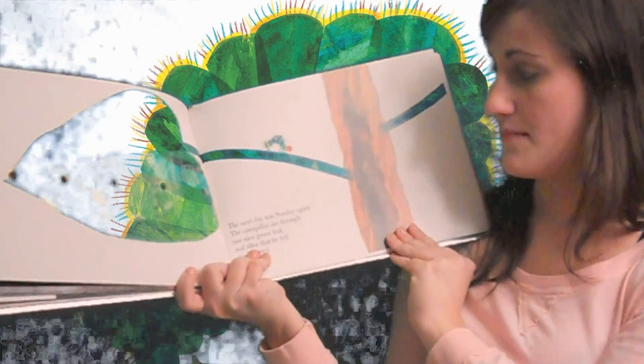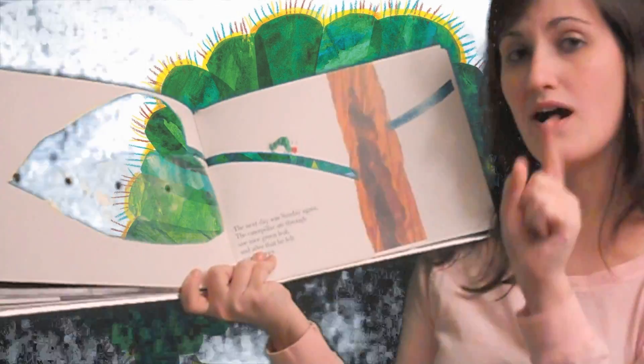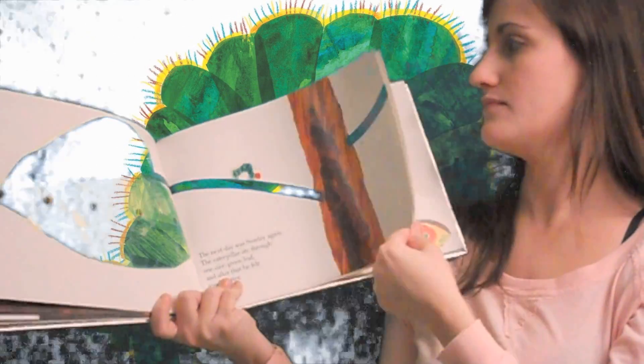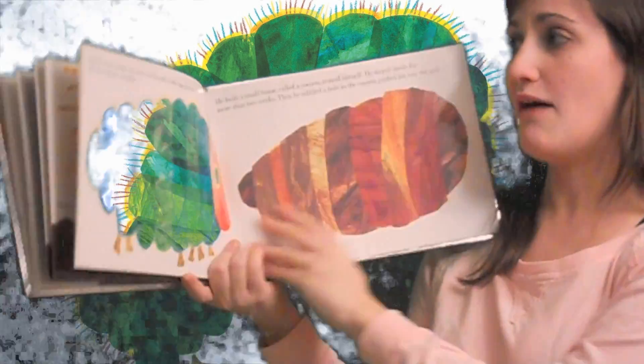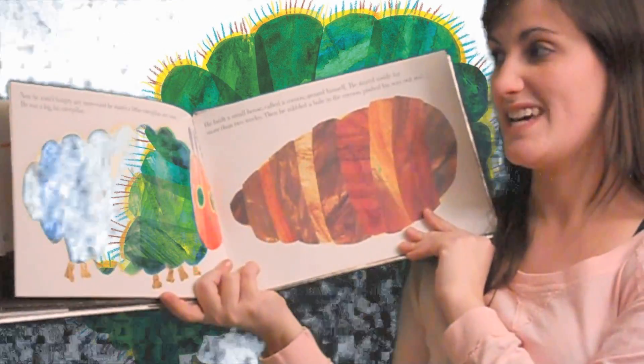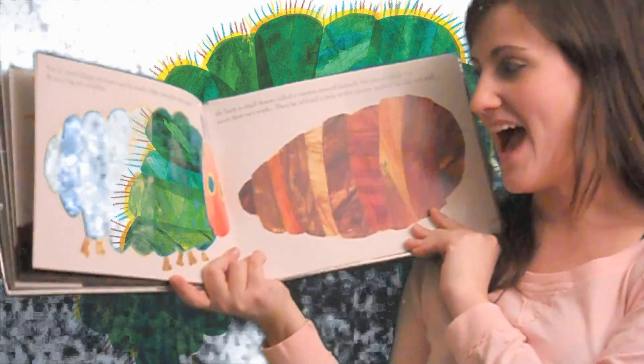The next day was Sunday again. The caterpillar ate through one nice green leaf and after that he felt much better. Now he wasn't hungry anymore and he wasn't a little caterpillar anymore either. He was a big fat caterpillar.